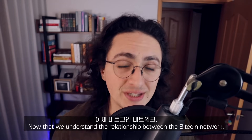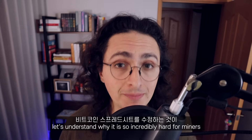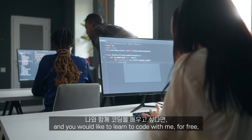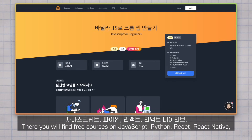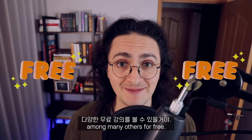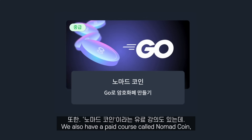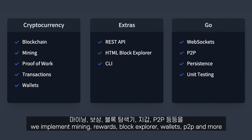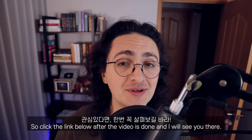Now that we understand the relationships between the Bitcoin network, miners, and transactions, let's understand why it is incredibly hard for miners to make an edit to the Bitcoin spreadsheet. But before we do that — if you like the way I explain things and you would like to learn to code with me for free, click the link below after you finish watching this video. There you will find free courses in JavaScript, Python, React, React Native, Go, Dart, Flutter, and Next.js, among many others. We also have a paid course called Nomad Coin, where we write our own cryptocurrency from scratch, implementing mining, rewards, block explorer, wallets, peer-to-peer, and more using the Go programming language.